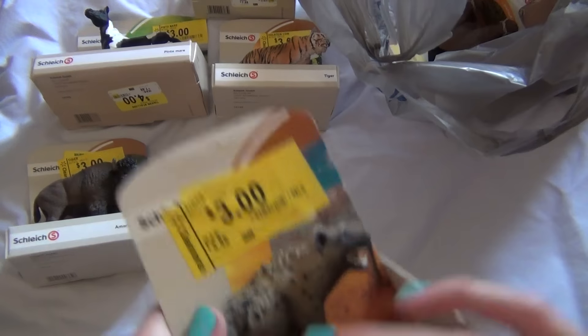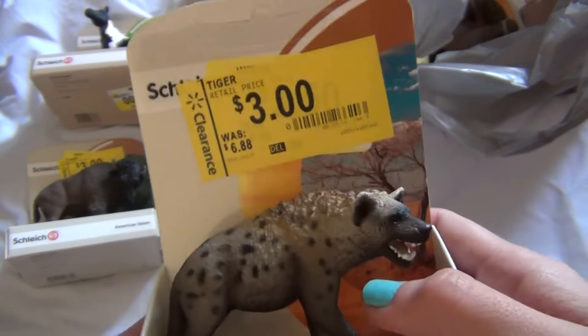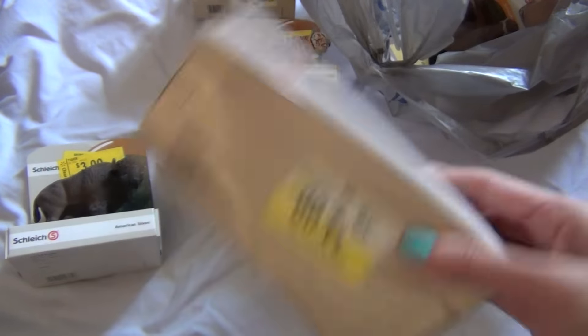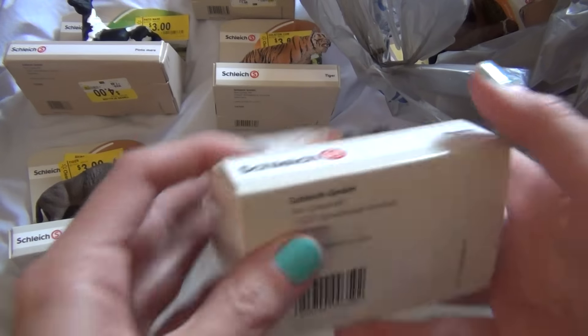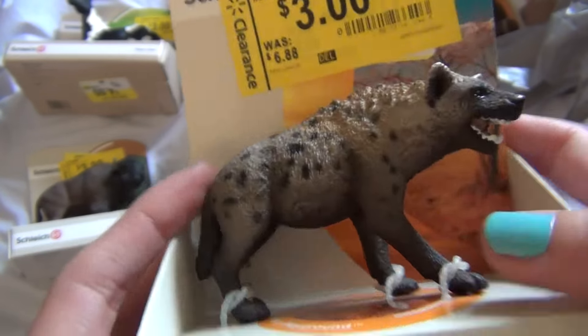I also got a hyena because I just figured, why not? Again, they were three dollars each. For some reason, some say four on the bottom, yet they're three there. I don't know — I got them for three. Walmart is kind of weird sometimes when they are clearancing stuff. Anyway, I got this cute little hyena because I was like, yeah, I just can't pass it up. It's kind of cute. So I got the little hyena.